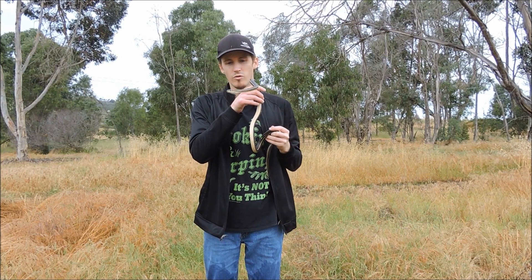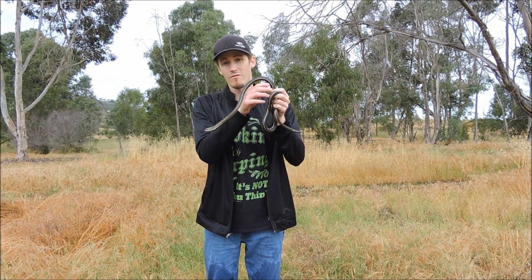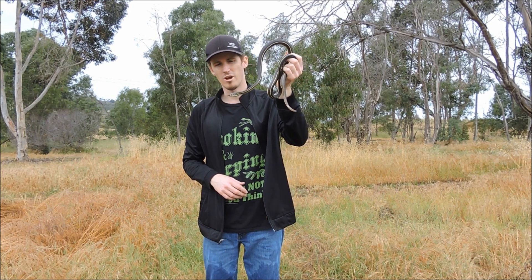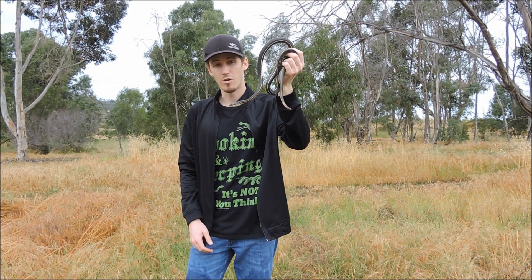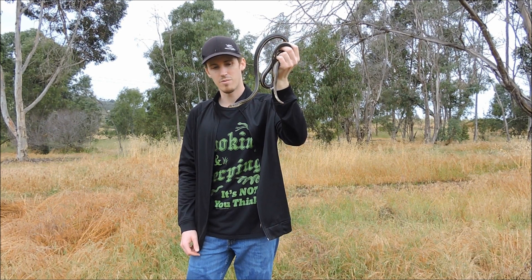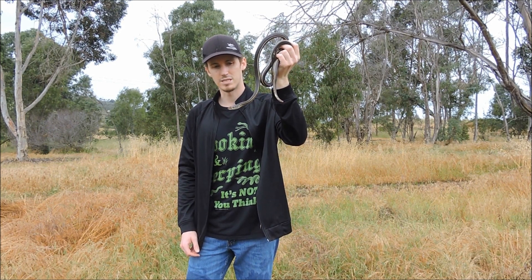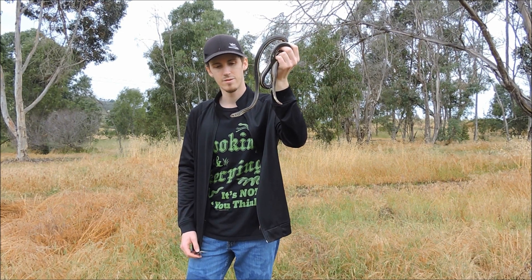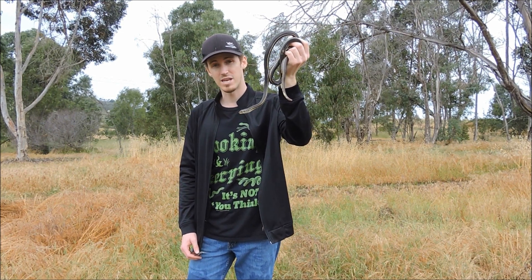This is the California striped racer. It's a very, very fast snake — a diurnal snake, meaning it comes out during the day. We're here about nine o'clock in the morning right now and found him underneath that rock. He was all curled up, so he was kind of sleeping. It's on the cooler side, probably about 60 degrees.